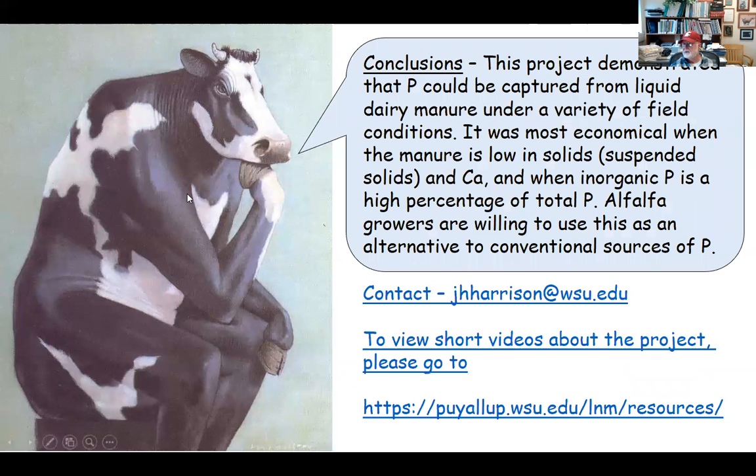In conclusion, this project demonstrated that phosphorus can be captured from liquid dairy manure under a variety of field conditions. It was most economical when the manure is low in solids, particularly suspended solids and calcium, requiring fewer chemicals for the process, and when inorganic phosphorus is a high percentage of total phosphorus — as is the case for anaerobically digested manure. The alfalfa growers in the state are willing to use this as an alternative to conventional phosphorus sources, and I think we have established a good opportunity for this to be a success in the future. Thank you for listening and we'll take questions.